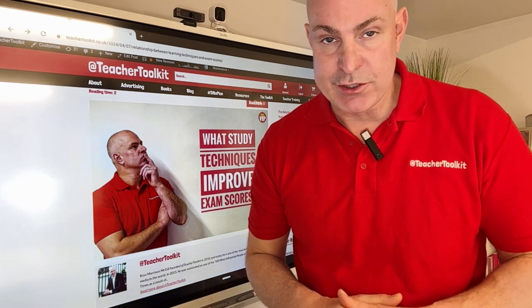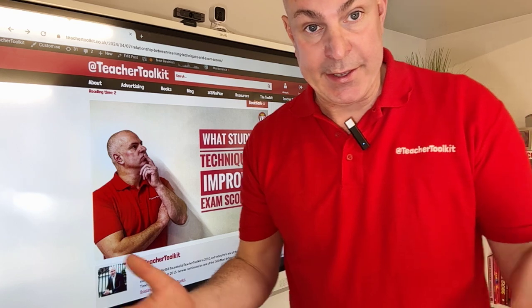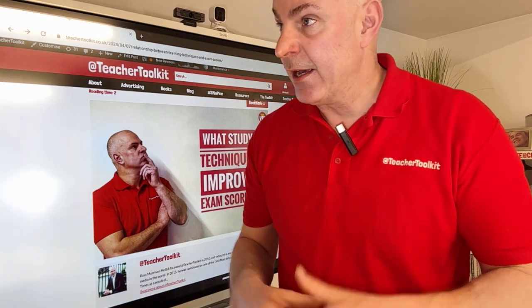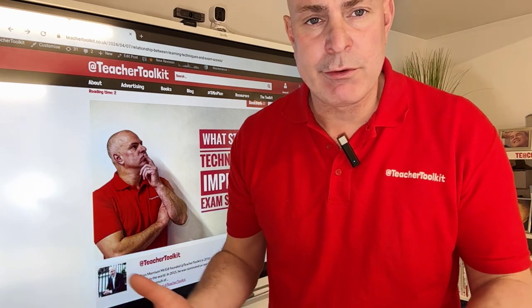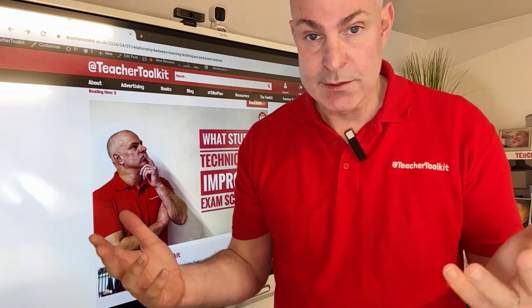Students in the research were asked to evaluate how they study and how they prepare for their exams. You'll be familiar with things like retrieval practice and elaboration and those kinds of things — but which ones work best?